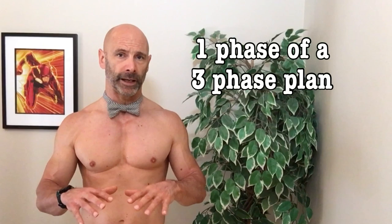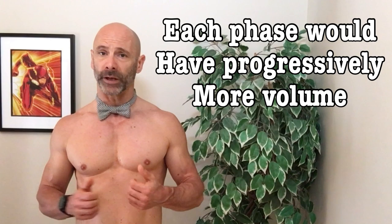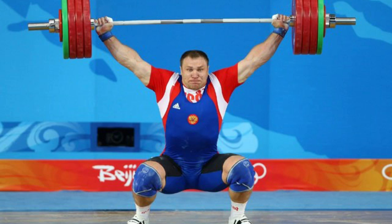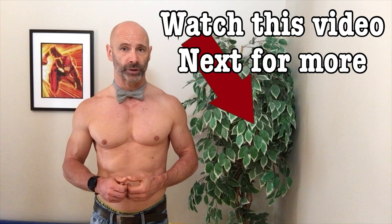With Reg Park's program, the initial phase which most closely matches StrongLifts is only one piece of a much larger plan, with each phase being three months long. After this initial phase, he would start to increase the volume of the workout by adding in more exercises, depending on whether you're wanting to do an Olympic lifting program or a bodybuilding program. This is where a 5x5 StrongLifts program works best — as a program for beginners or intermediate lifters who want to build their strength foundation, to prepare themselves for more advanced programs, so that they can keep working out while having fun.